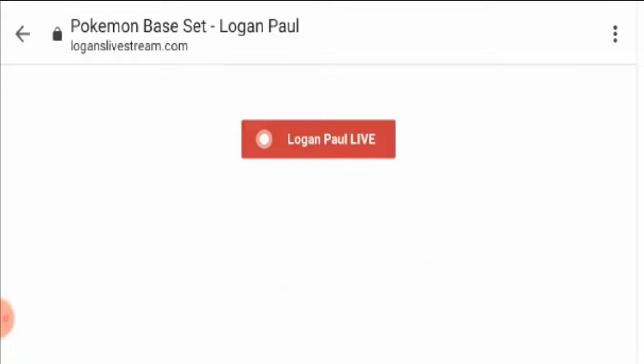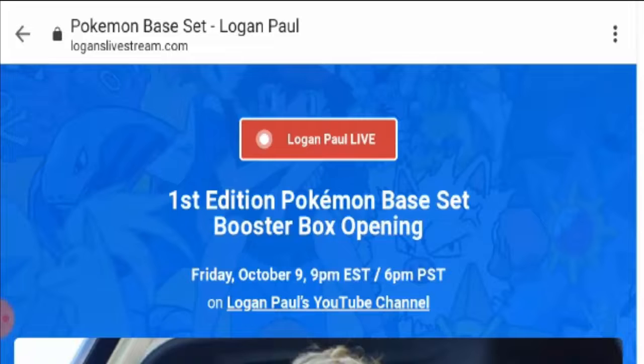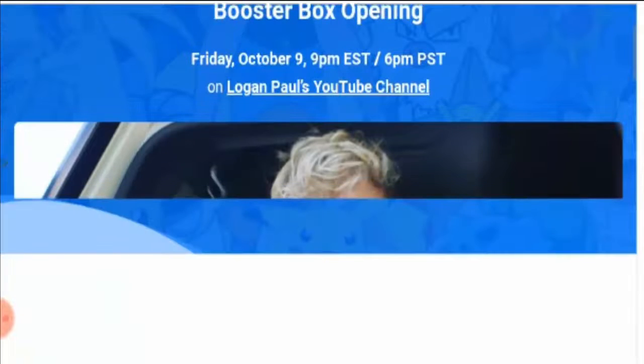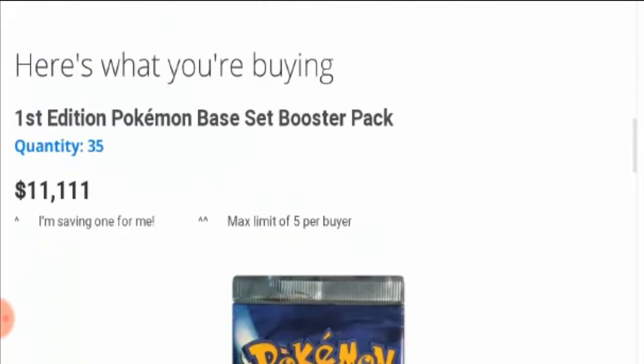Hello friends, welcome to this new video. Today I am going to discuss loganlivestream.com Pokémon. Do you really like the Pokémon base set? Pokémon is gaining a lot of attention in countries, especially in the United States, United Kingdom, and Canada. I'm going to tell you about the first edition Pokémon base set booster pack, so please stay tuned and watch this video till the end.